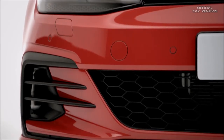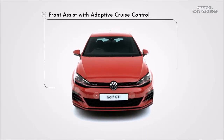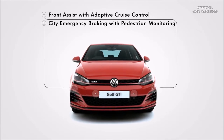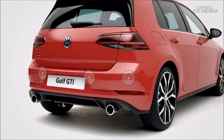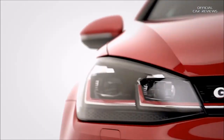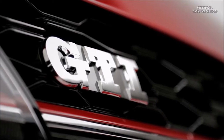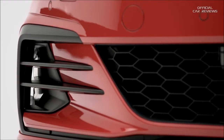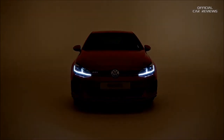Intelligent driver assist systems ensure more driving comfort and help you manage critical situations, or even avoid them, such as front assist with adaptive cruise control, including city emergency braking with pedestrian monitoring, plus front and rear parking sensors. Iconic, exhilarating, distinctive. Are you ready for this much power? The Volkswagen Golf GTI. Experience pure driving pleasure.